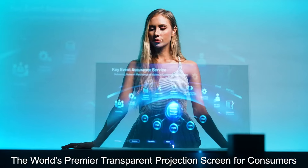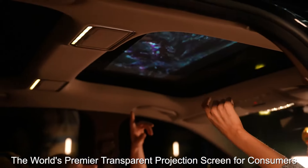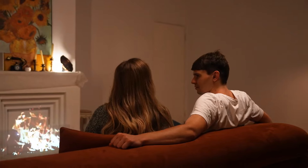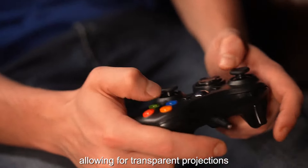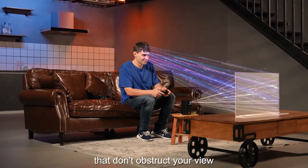Introducing Nano AR, the world's premier transparent projection screen for consumers. Nano AR can manipulate light directionally, allowing for transparent projections that don't obstruct your view.